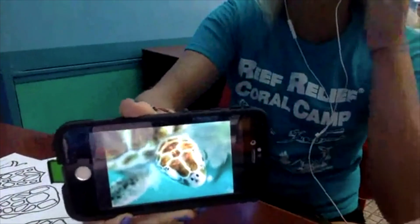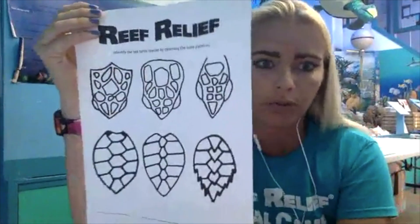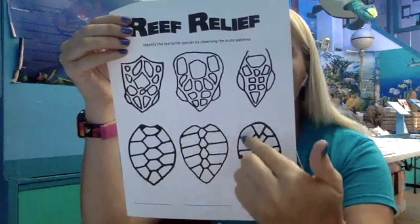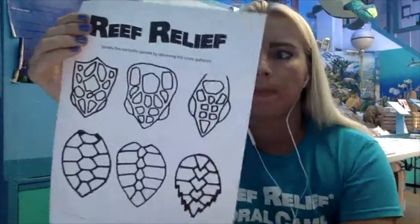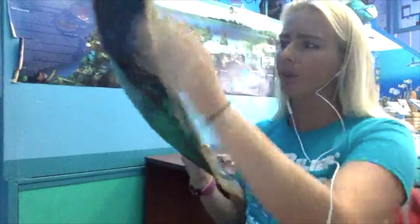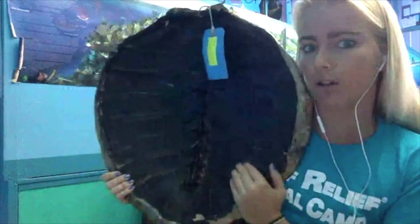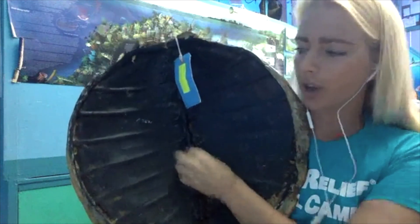The green sea turtle also has two big scutes on its head and four scutes on the side. One fun fact: sea turtles cannot actually hide in their shell the way other turtles can. Their spine is actually fused to their carapace, so they cannot shrink into their shell for protection. Instead, if a sea turtle is scared, it will just swim away very quickly.